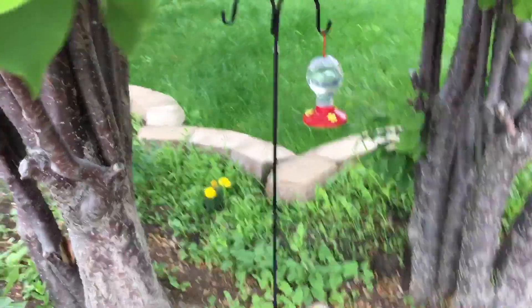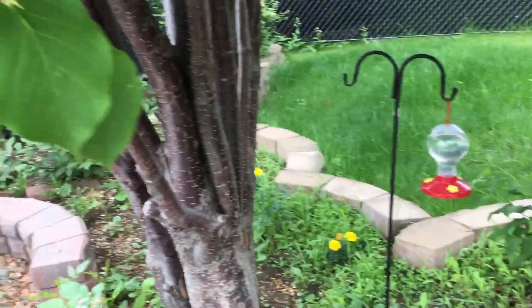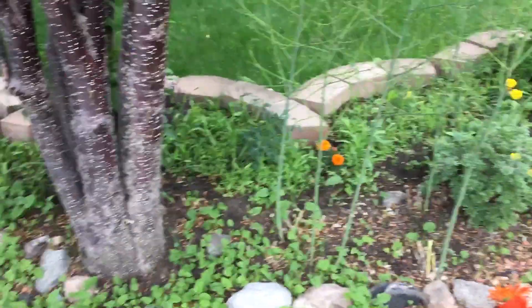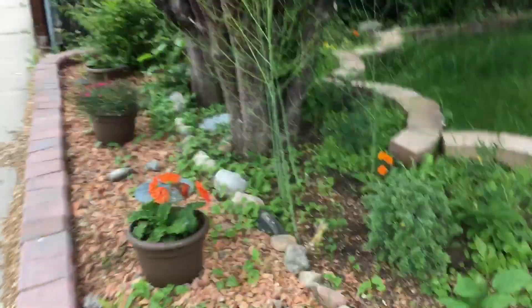And that's my hummingbird feeder that so far not a single hummingbird has come to. Not sure how you tell them we're here. And that big ferny thing is asparagus. Asparagus season is over in Regina — you can't pick asparagus past June first because it takes that long for the plant to get back, but it'll come back.